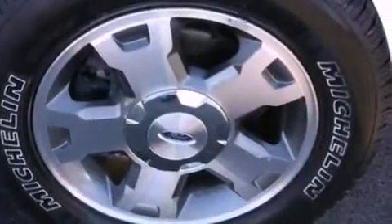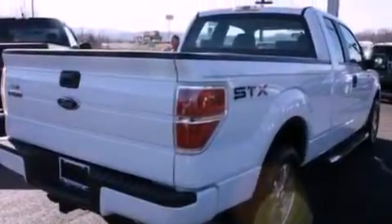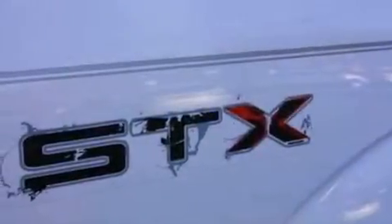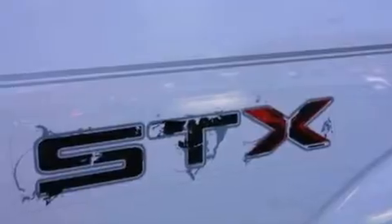All of the following features are included: a double wishbone independent front suspension, a low-tire pressure indicator, traction control and stability control systems, and 17-inch wheels.